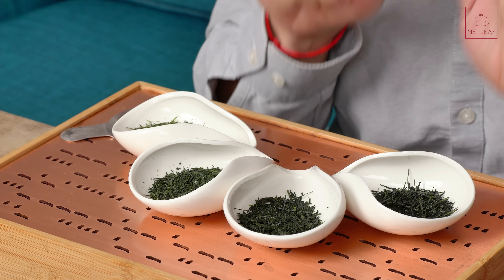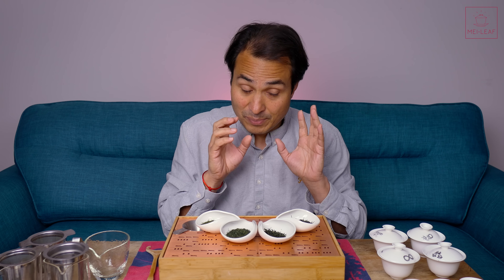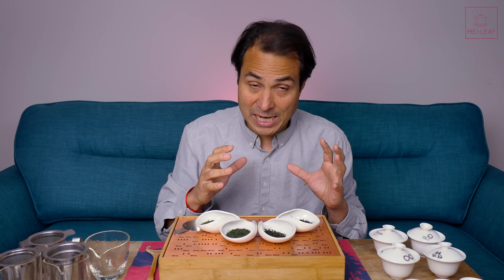Next up is another Kabusecha — this is a Kabuse Saekari from Shiga. Different cultivar, different area, but also a Kabusecha, and I think it's been shaded for a longer period of time. The length of time that the cloth was draped over the bushes was ten days — so a longer shading period.